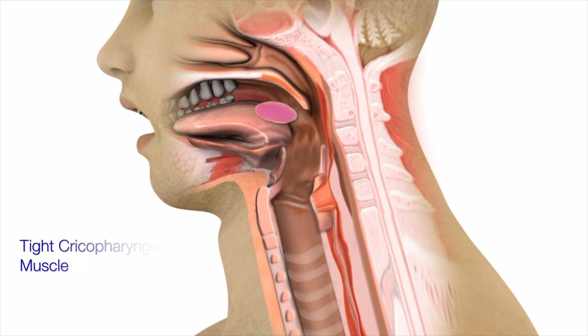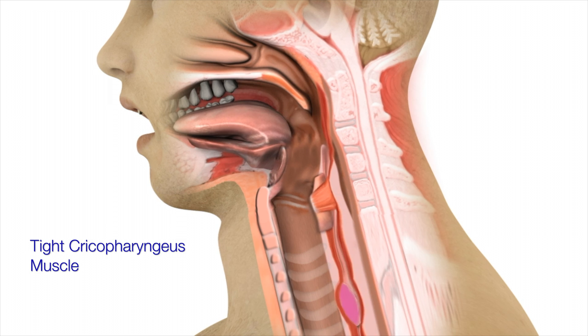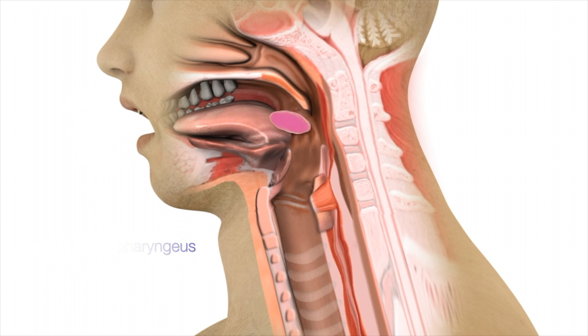Alternatively, the cricopharyngeus muscle opens on time but does not open as much as it should. Because the opening is tighter than normal, solid foods and pills often hang up in the throat causing occasional choking episodes.